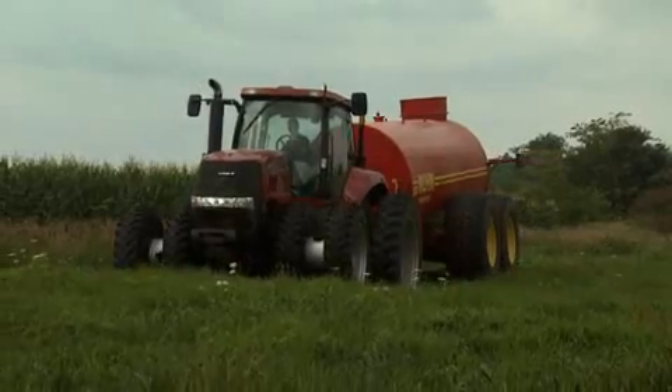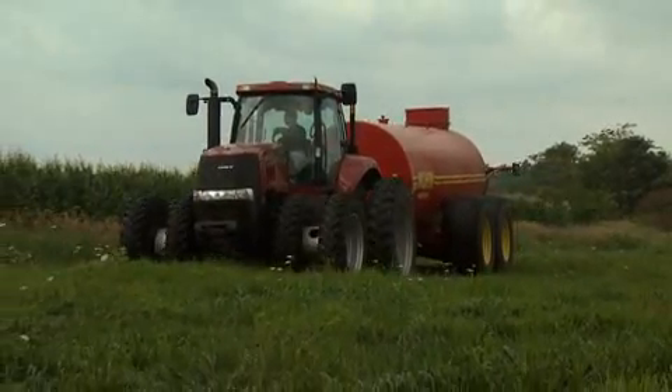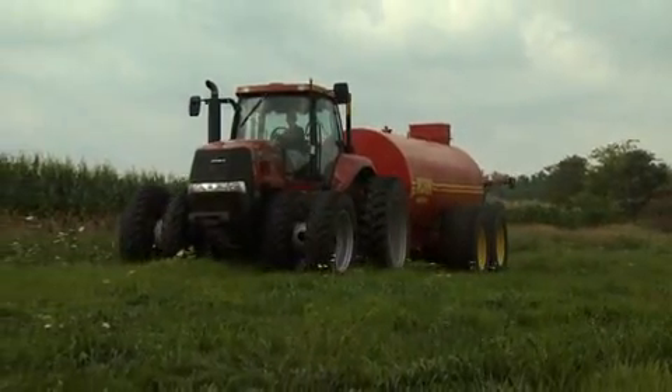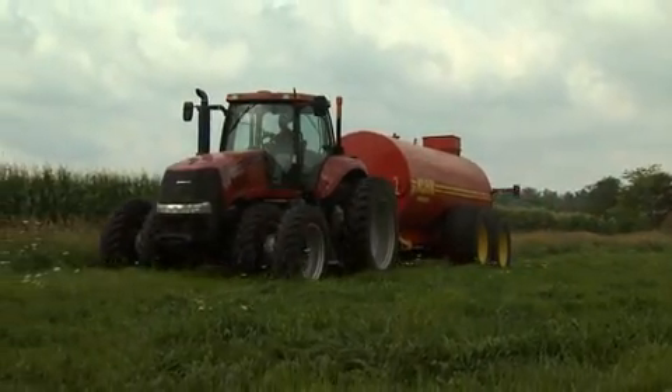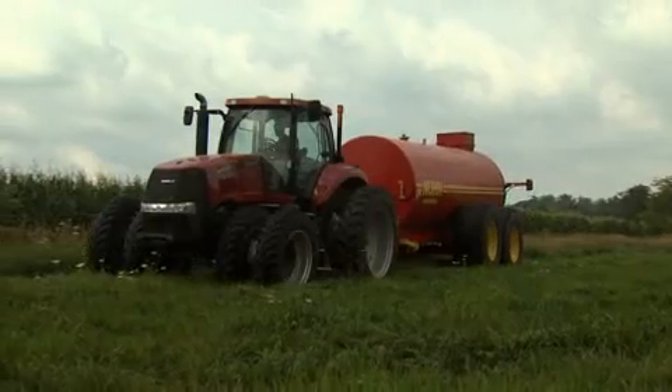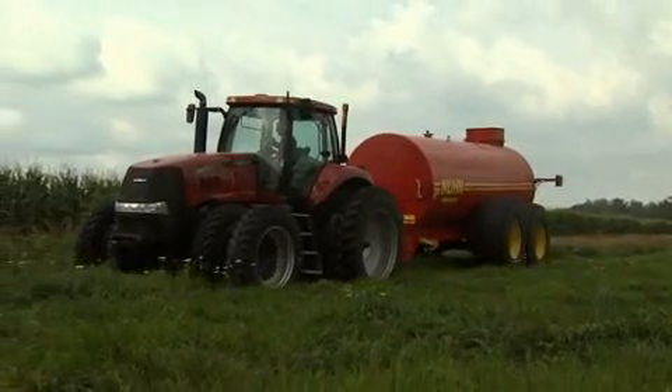There are two or three different ways that you can apply manure, but we're typically using a tool — a honey wagon, as it's known — and tractors to take it out to the field. And then we're making sure that we apply it — we're not throwing it up in the air, but trying to keep it down close to the surface, either right at the surface or just slightly below the surface.